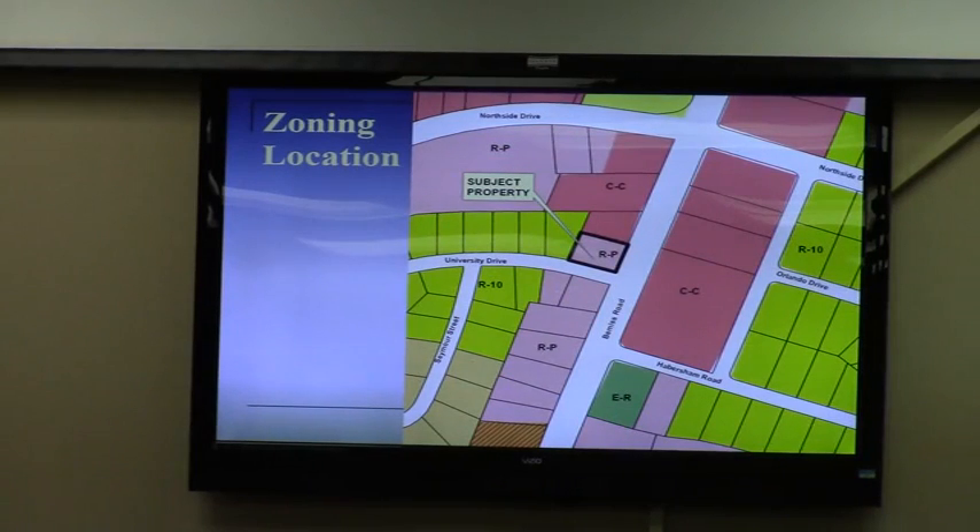From the zoning pattern, there is existing community commercial zoning on two sides and residential professional on the other side as we get into that lower transition area to the south. Based on this pattern and the existing development on the property — which is a daycare center — the staff has recommended approval of this request as consistent with our standards and the comments of planning in general.